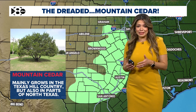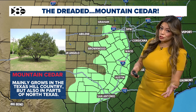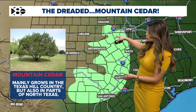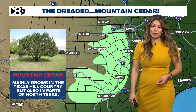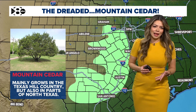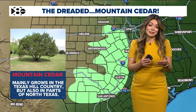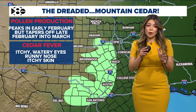Mountain cedar is actually coming from mountain cedar trees, or juniper trees. They mainly grow in the hill country, but they also grow in parts of West Texas, closer towards Interstate 20 towards the southwest of DFW and to the west. I have seen a few trees in the city as well, but most of them will be south along the I-35 corridor and towards the hill country.